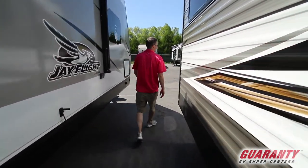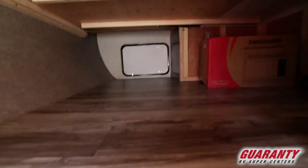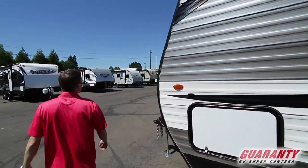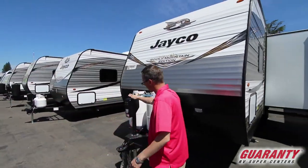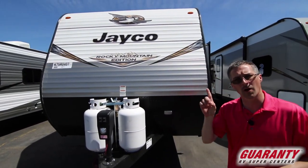Up front we've got a full pass-through that goes underneath the bed — a great place for lots of items. Large propane tanks and an electric tongue jack. Keep in mind Guaranty fills your propane tank. Any trailer you buy with a slide gets two batteries; without a slide it gets one battery.